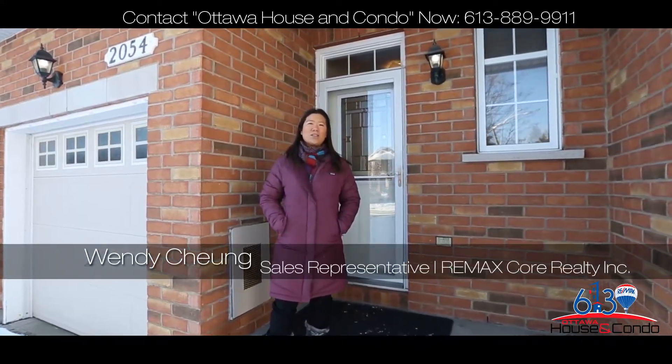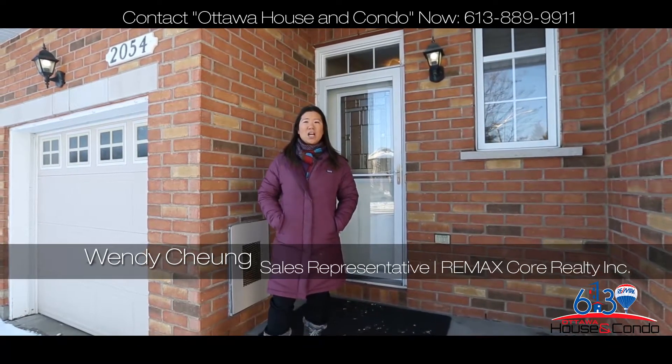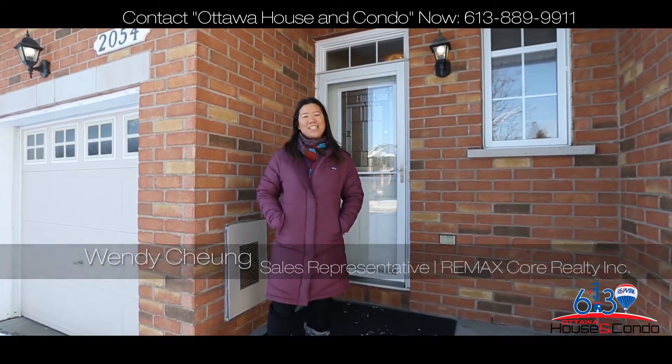Hi, I'm Wendy with the Ottawa Housing Condo team. Today we are in the wonderful neighborhood of Spring Ridge, close to public transit and minutes from the Trim park and ride, future LRT station.